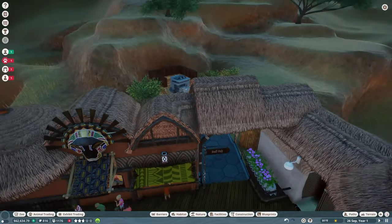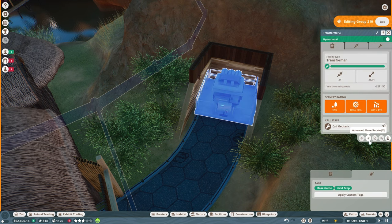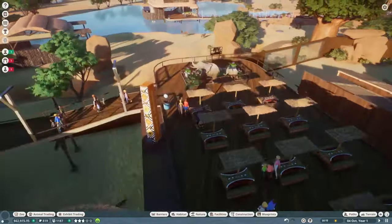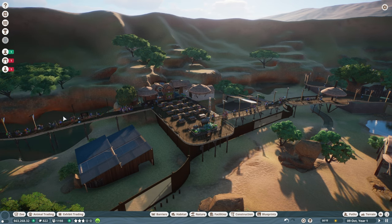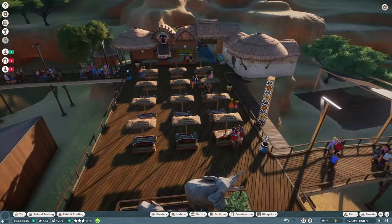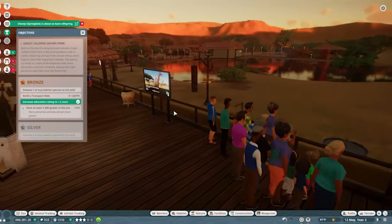All I did was change out the solar panels they had back here and put in a transformer. I love when the elephant trumpets! That solved the power issue for now. We do have power stretching out quite a bit further. We've already increased the guest education rating to 1.2 stars. We still need more guests in the park — the way to do that is to have more attractive animals. I want to continue working to get additional education and power issues fixed.